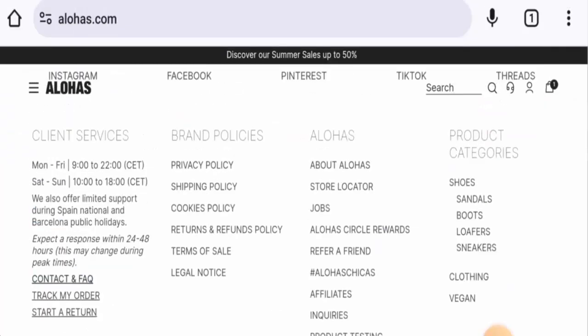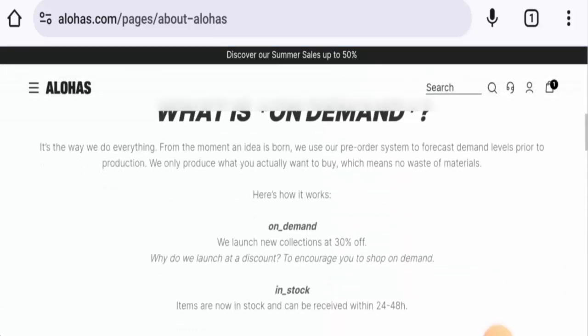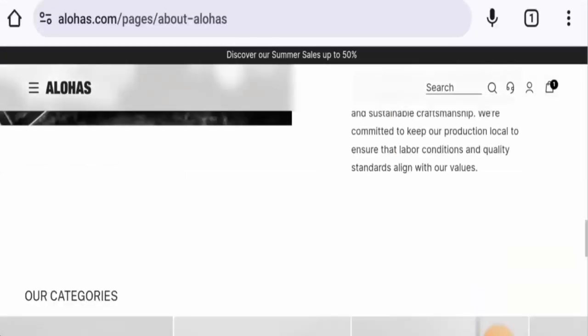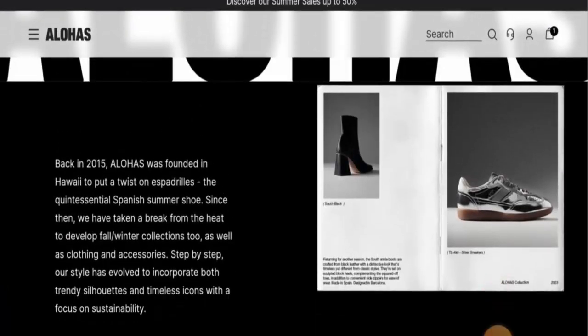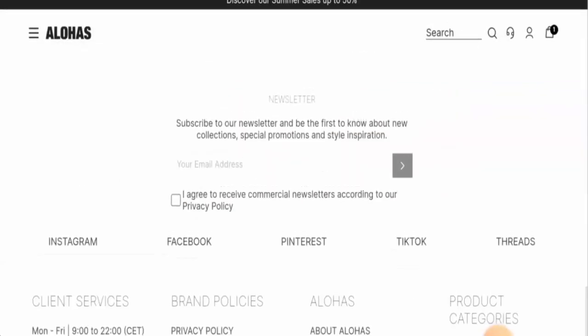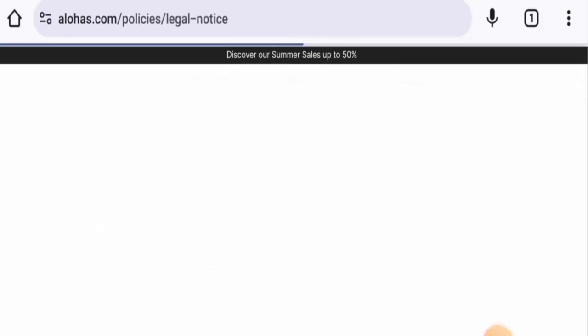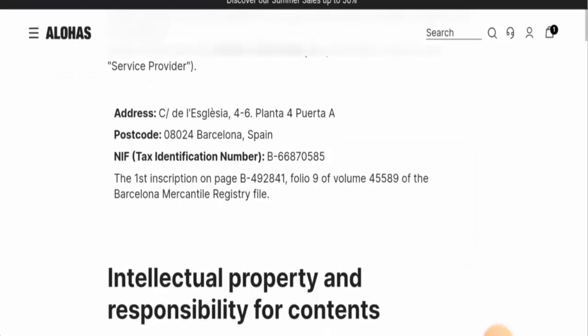Next, we're going to check their About Us page. Go to About Alohas — here you will find the business establishment and they've also mentioned something about their products, so you can check this out. For contact details, you can go to the legal notice page section where you will find their postcode and address.